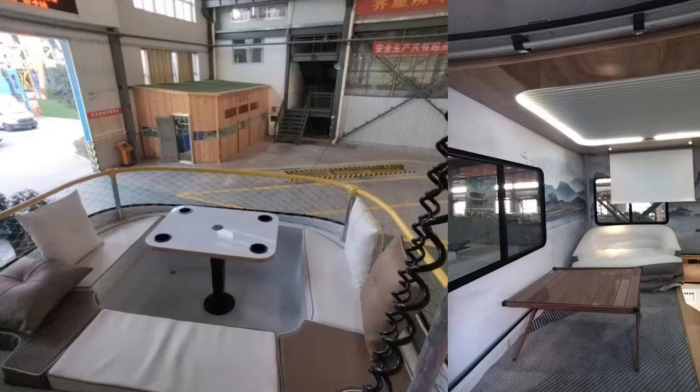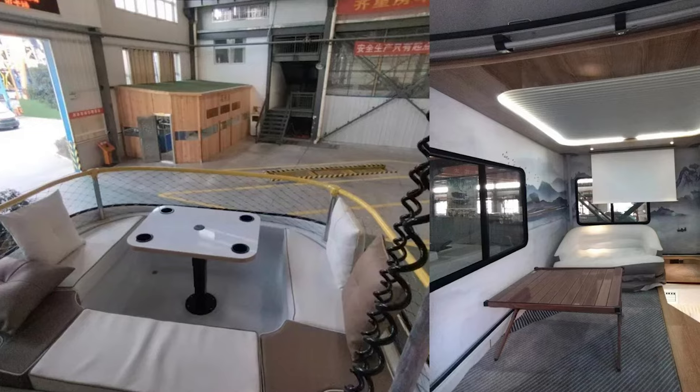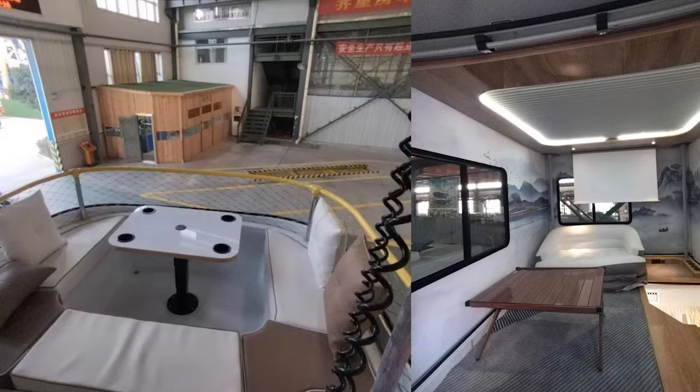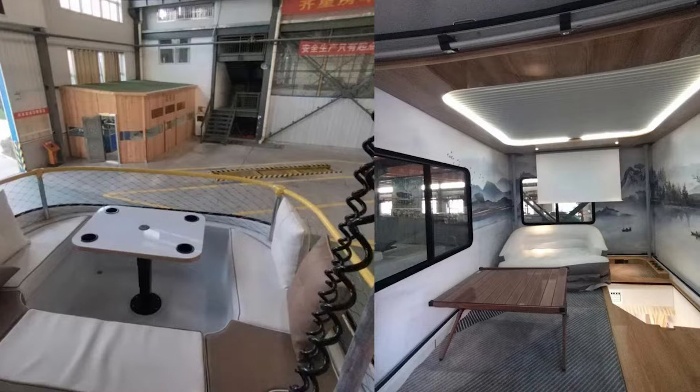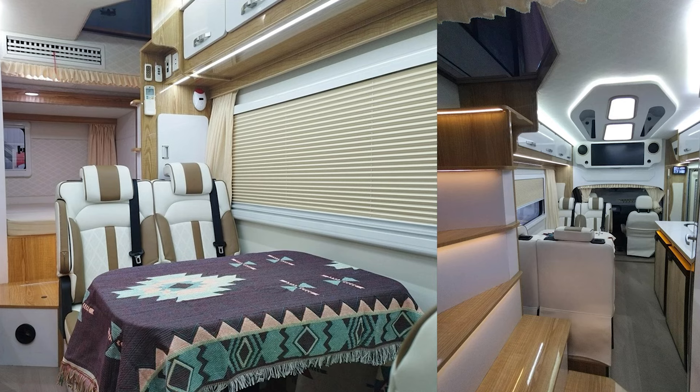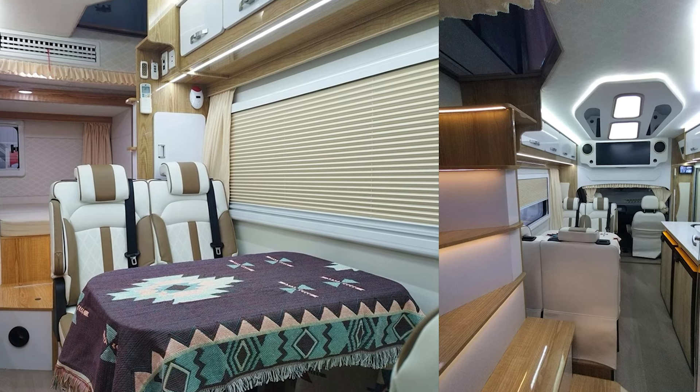And here's the kicker: this rolling villa will set you back anywhere from $128,000 to $158,000. But remember, it's only available in China — so maybe it's time to plan that road trip across the Great Wall after all.